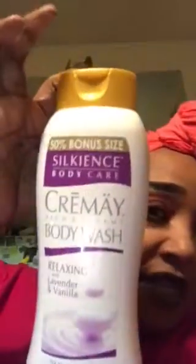Hi guys, welcome back to my channel! I have a Dollar Tree haul that I would like to share, so let's get started. I have this 24-ounce Silkness body care creamy body wash in relaxing lavender and vanilla — it smells like lavender, I love lavender. And I got another one in soft whisper and pomegranate.